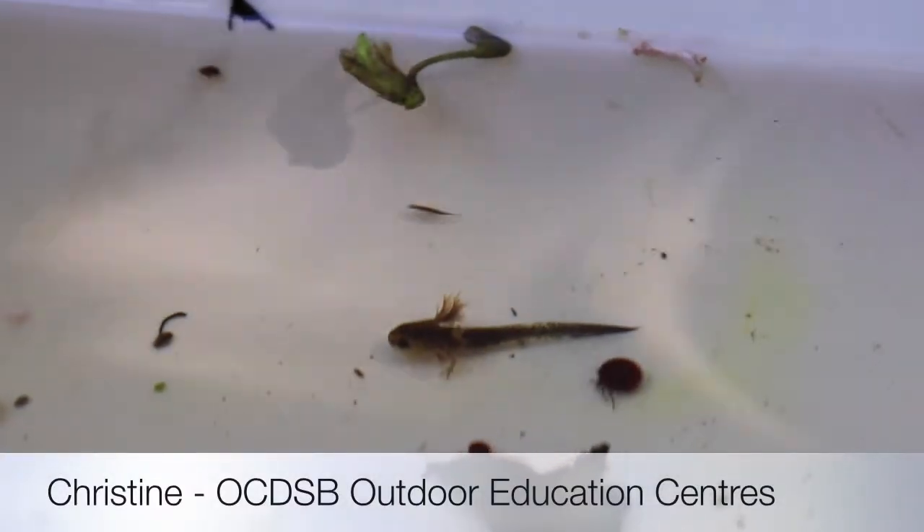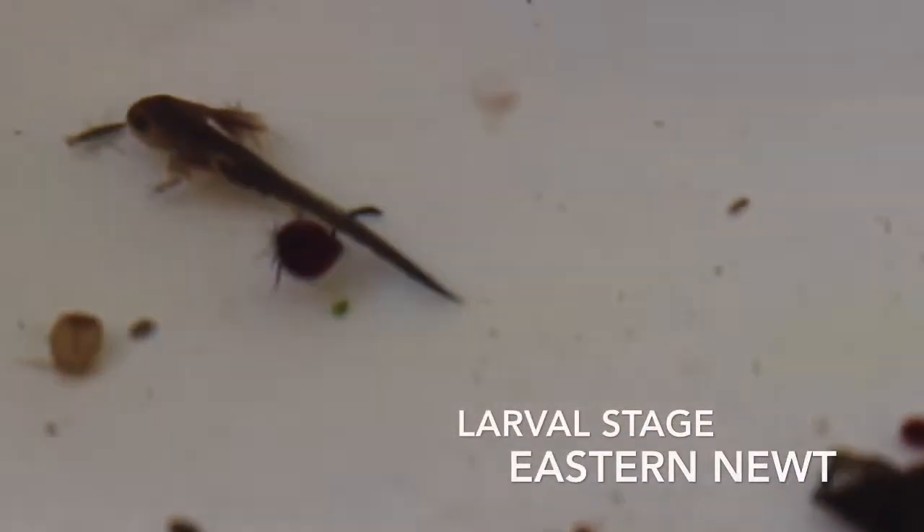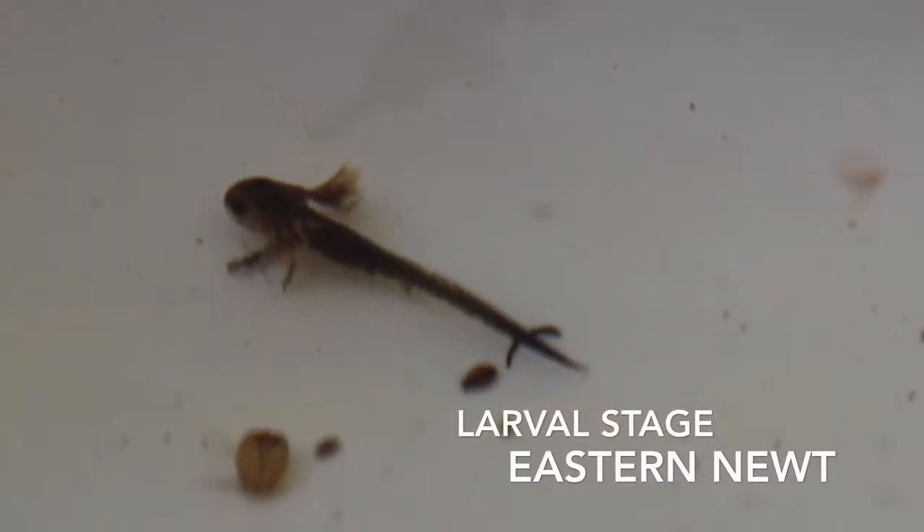This is one of my most favorite creatures in the pond. This is a salamander larva. You can tell it looks a little bit like a tadpole, but it's got those frilly gills extending from the back of its head.